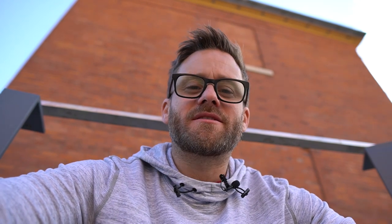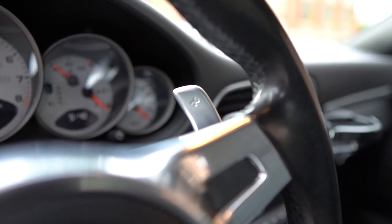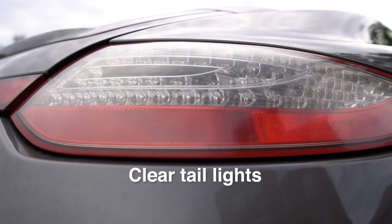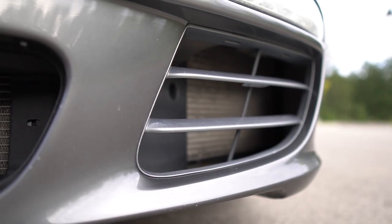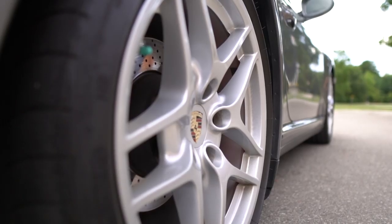So it's a mildly optioned car. It has Sport Chrono, Sport PASM suspension meaning it's 20 millimeters lower, the Sport design steering wheel making the PDK far more engaging. It also has Bose, a navigation module, a Bluetooth module, power seat, GT2 and Turbo S clear taillights, silver grille and mirror tips, 19-inch Carrera S wheels, and Meteor Grey paint — which I am a big fan of.